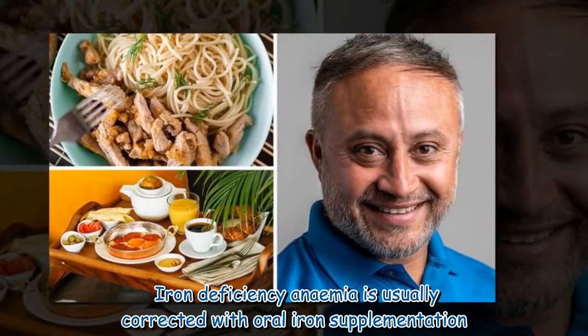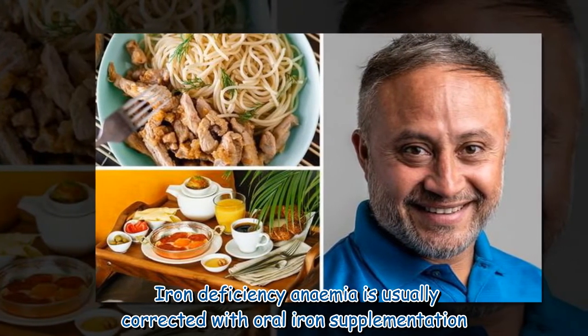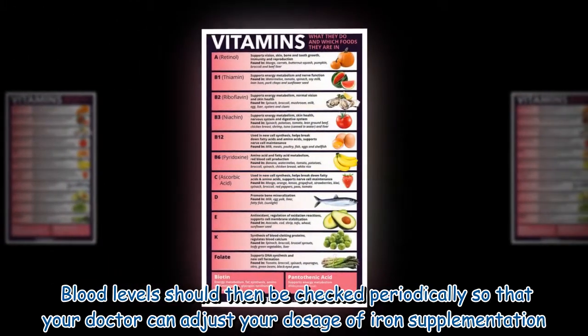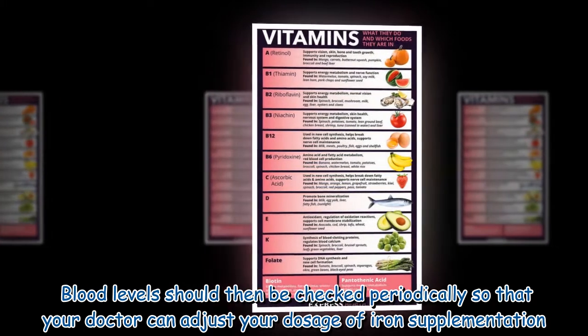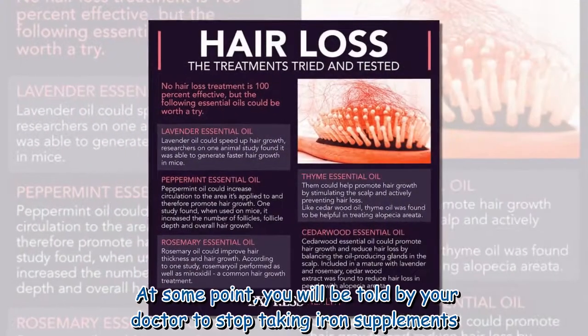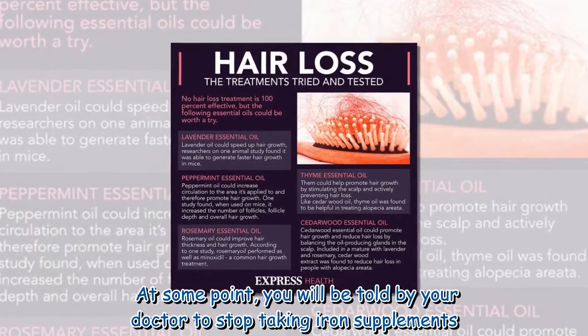Iron deficiency anemia is usually corrected with oral iron supplementation. Blood levels should then be checked periodically so that your doctor can adjust your dosage. At some point, your doctor will tell you to stop taking iron supplements.